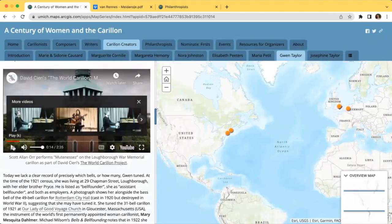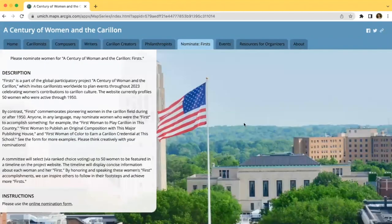The other tabs on our site include Nominate Firsts, Events, Resources for Organizers, and About. The Nominate Firsts page invites anyone to nominate women who are the first to accomplish something in the carillon field during or after 1950. A committee will then select up to 50 women from these nominations, and we will feature these women on an interactive timeline.